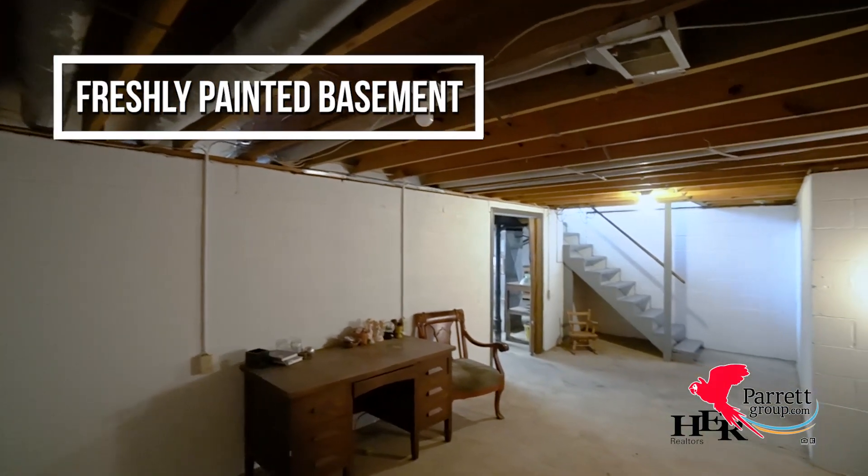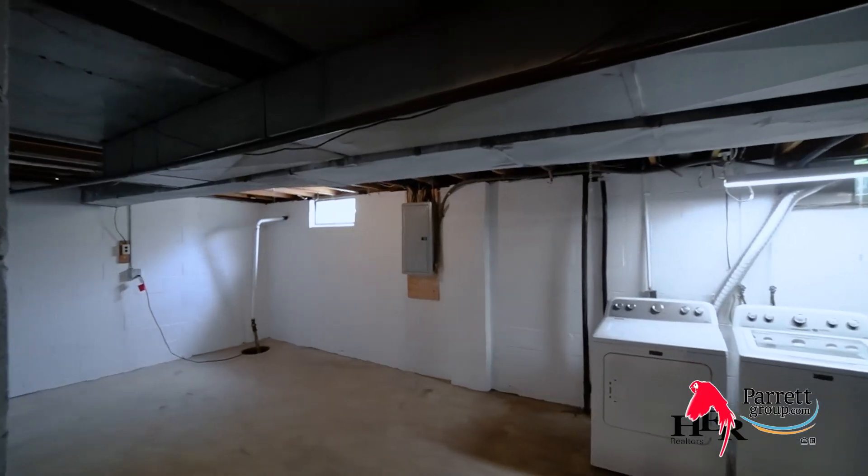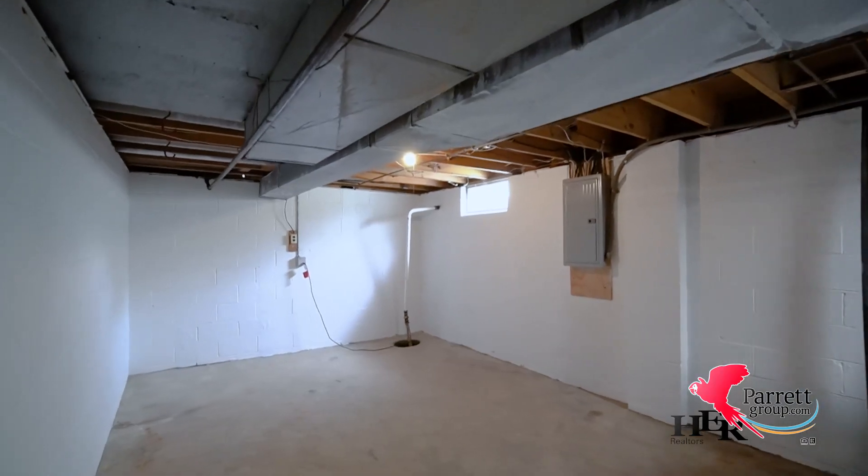The basement has been freshly painted and is divided into two rooms. Lots of room for storage in the utility area, and you can finish the other room to add some additional living space.